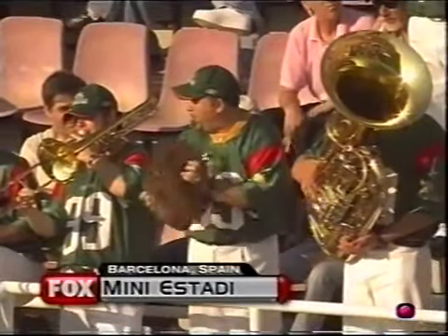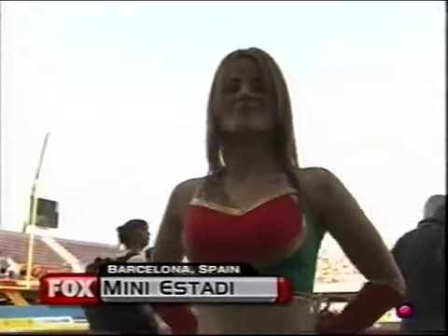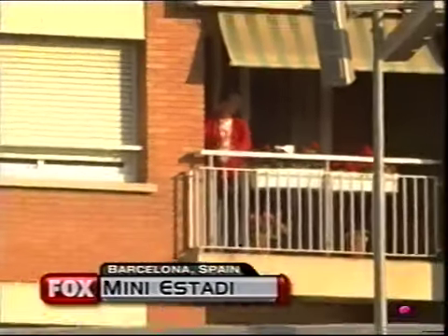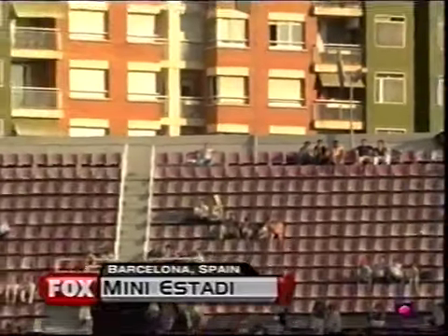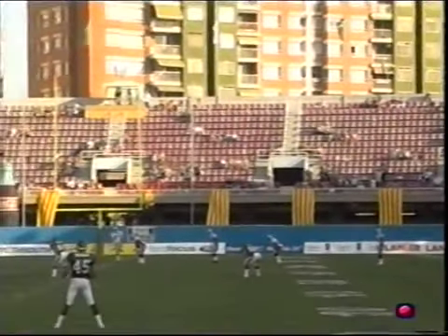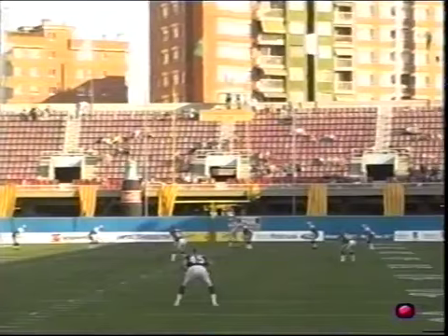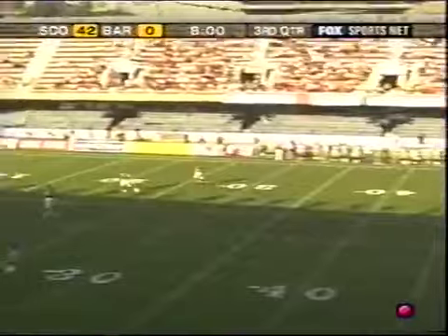Despite getting hammered right now, Mini Estadi is still very much a festival in NFL Europe. The Barcelona fans continue to have fun even though the Dragons are down big. That is not a luxury box here at Mini Estadi, though it's close — this stadium in the shadows of Camp Nou, the storied home of the FC Barcelona soccer team in the sports complex here in Barcelona.